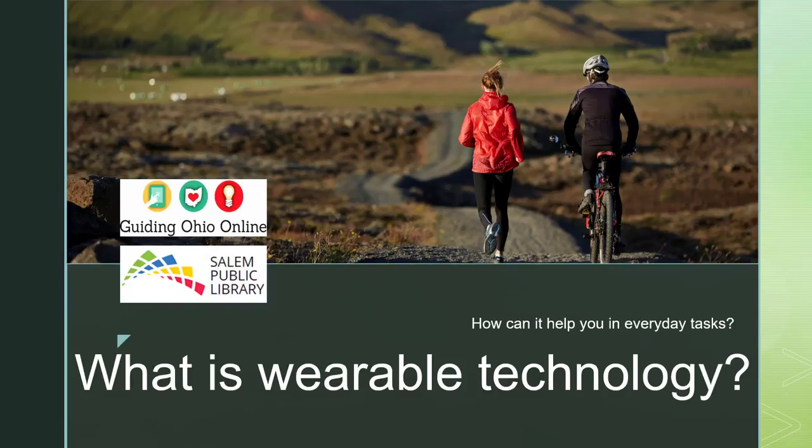Have you ever heard of wearable technology but weren't quite sure what it meant? Today I am going to share some of that information with you and tell you some ways that wearable technology can help you in everyday tasks. Thank you to Guiding Ohio Online for allowing us to bring this resource to you.